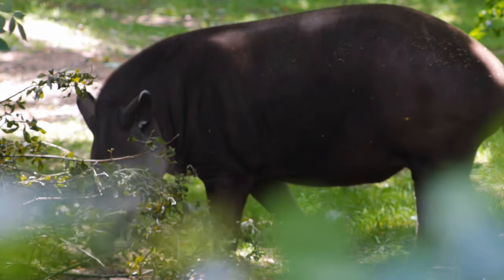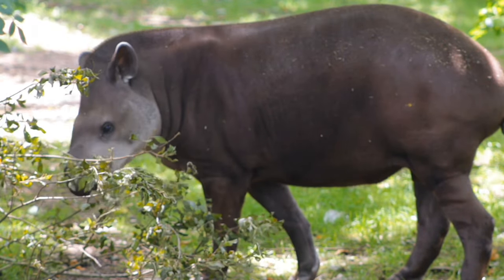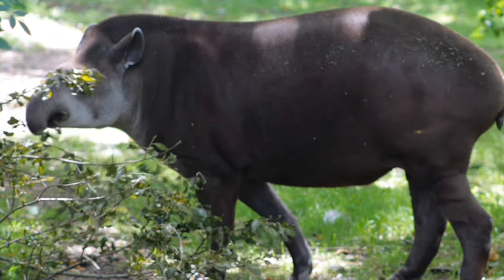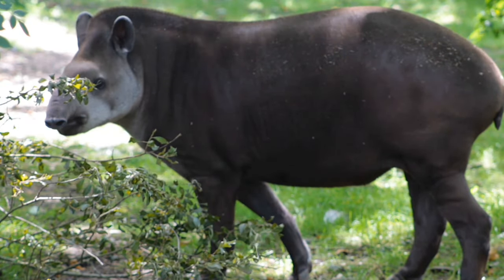Sadly, all four species are classified by the IUCN red list as endangered, but we'll get into that in a little bit. Do you know what the closest living relative to these creatures is? I'll let you know at the end of the video — you might be surprised, so leave your guess in the comments below.